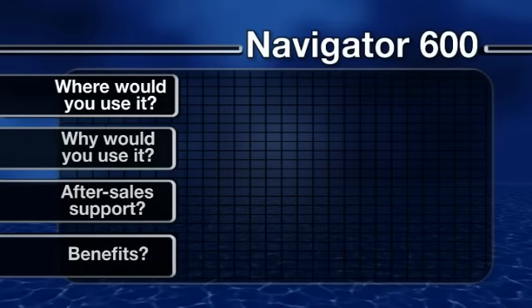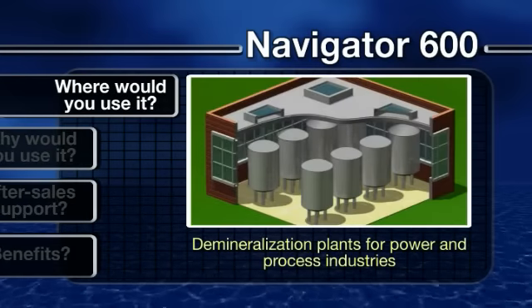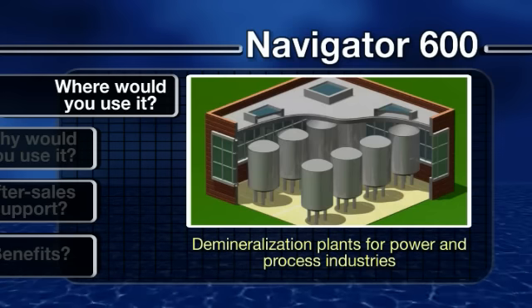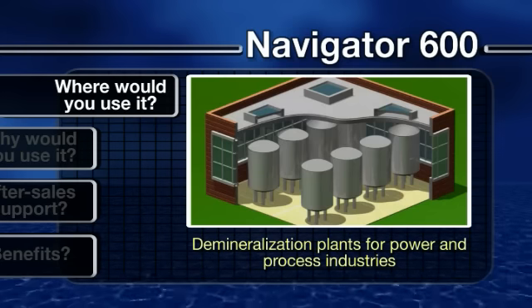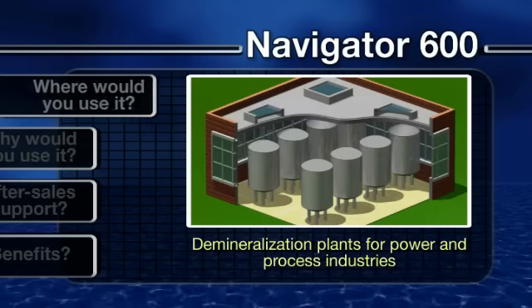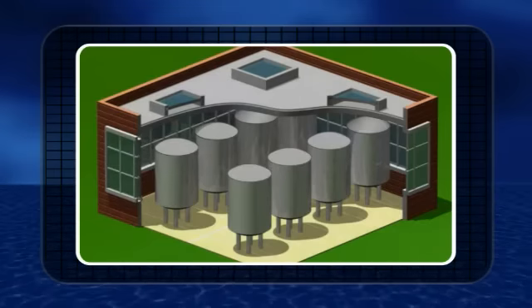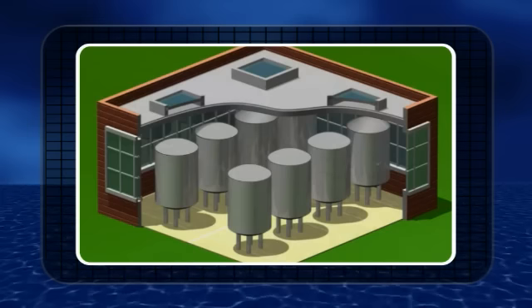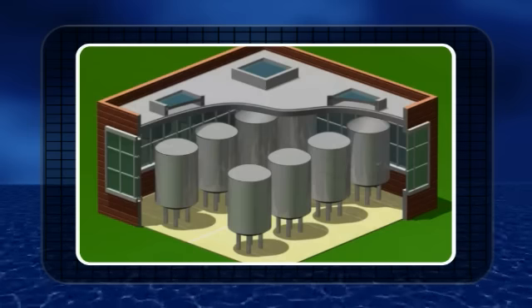Typical applications for the Navigator 600 Silica are demineralization plants for power and process industries. Here, the analyzer is used for monitoring the outlet of the anion and mixed beds for silica breakthrough, providing indication of bed exhaustion and final water quality.